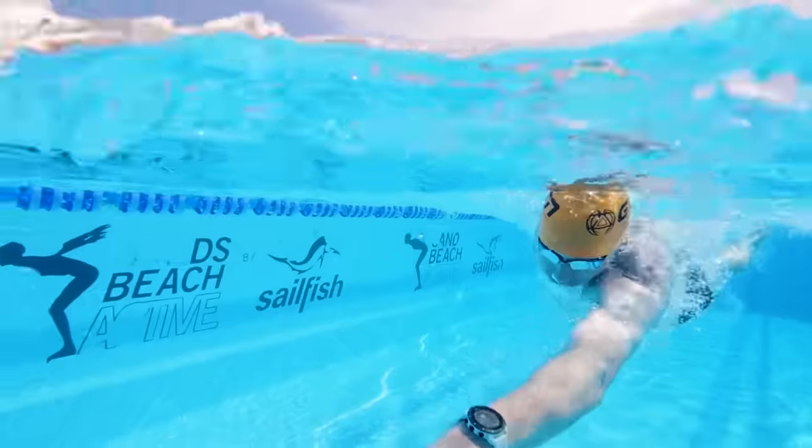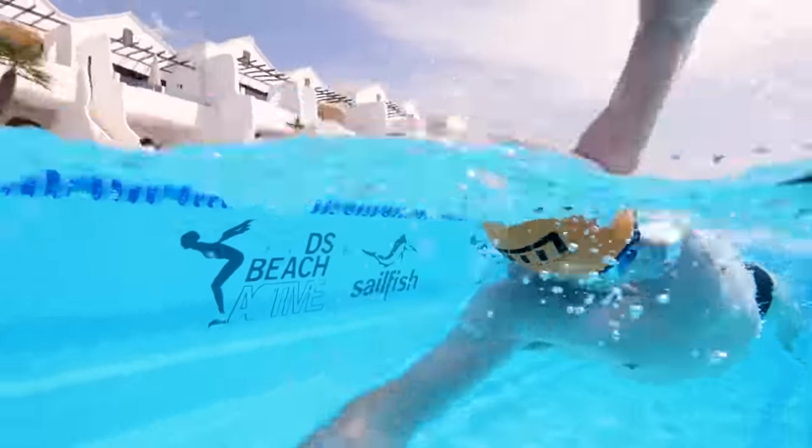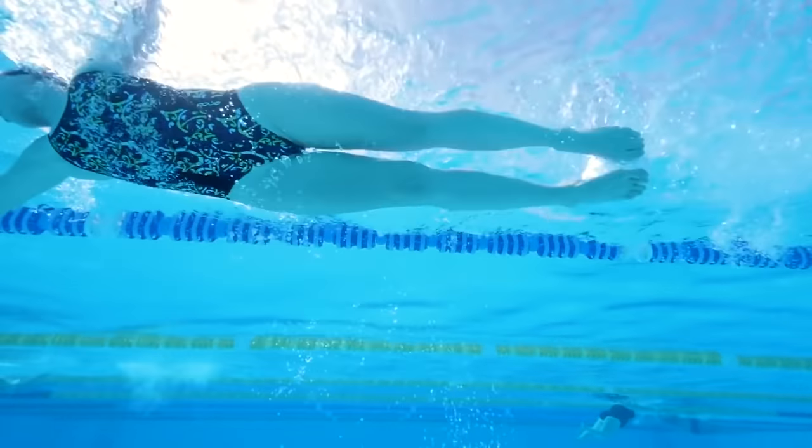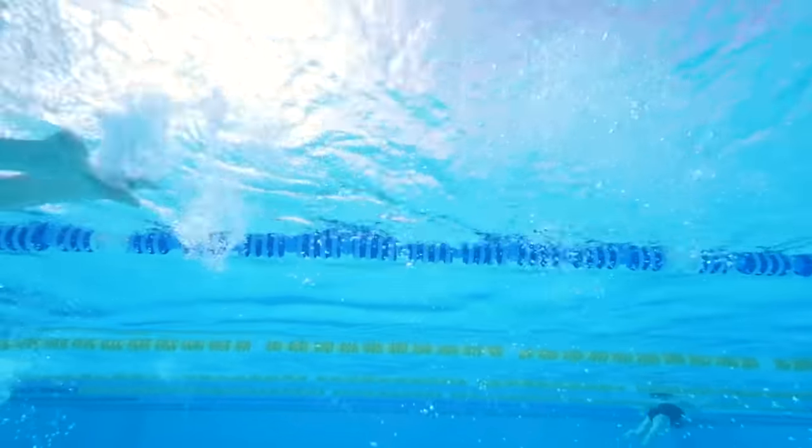To get oxygen into your body you breathe it into your lungs. It is then transported by the cardiovascular system using your blood to every muscle in the body where it is used to produce ATP. When your body is at rest, your heart and lungs are easily able to meet the demands of the muscles to provide enough oxygen.